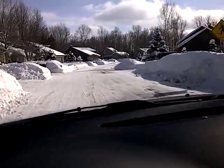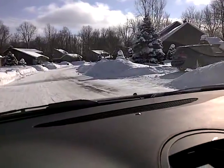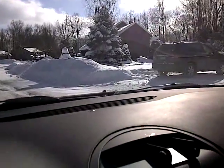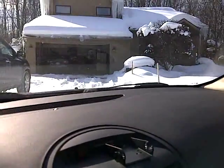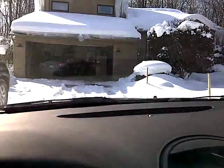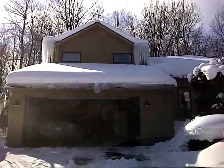You can see our car right here — this is our driveway. And our prehistoric ice over there.